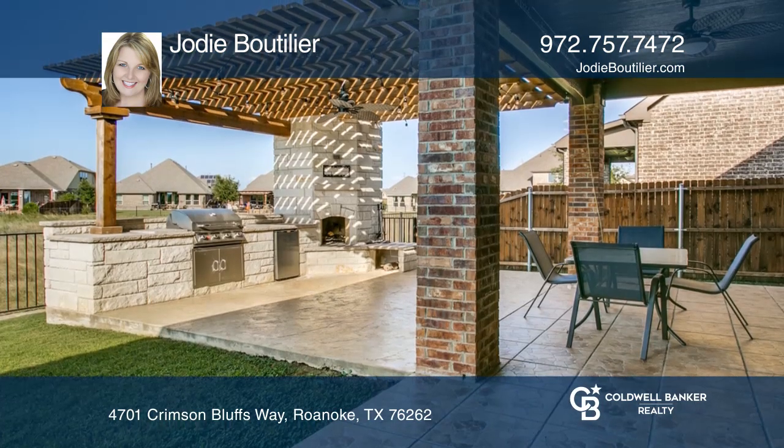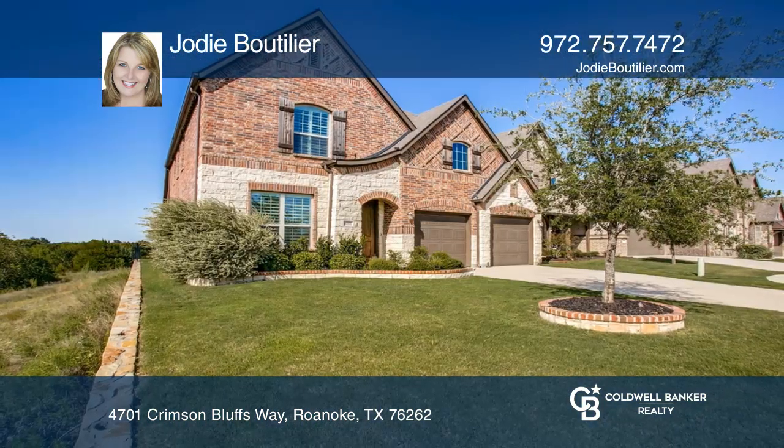Enjoy an outdoor fireplace, pergola, kitchen and more. Contact Jody Boutilier for more details.